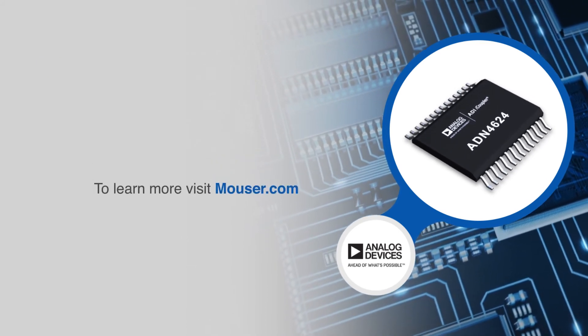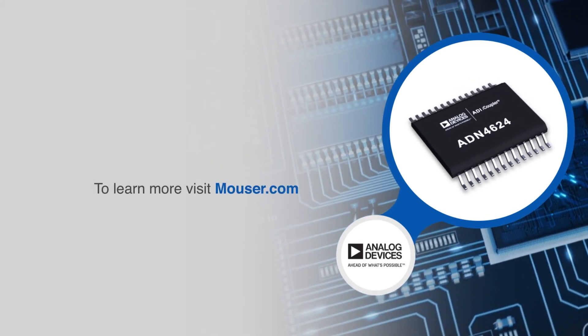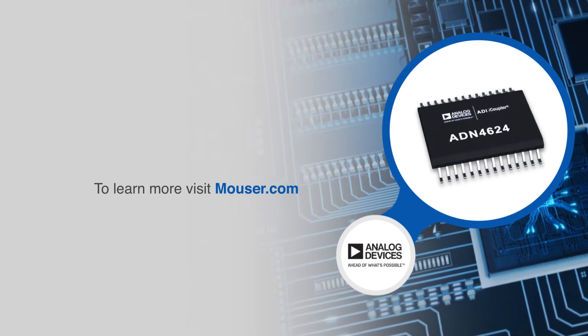For more information on Analog Devices ADN4624, visit mouser.com.